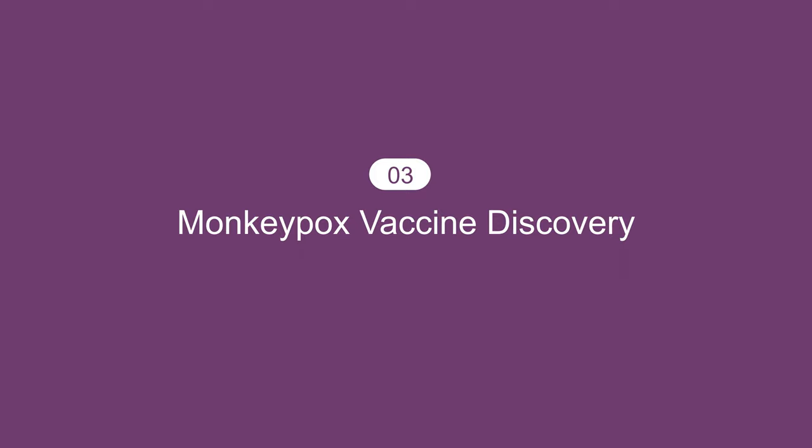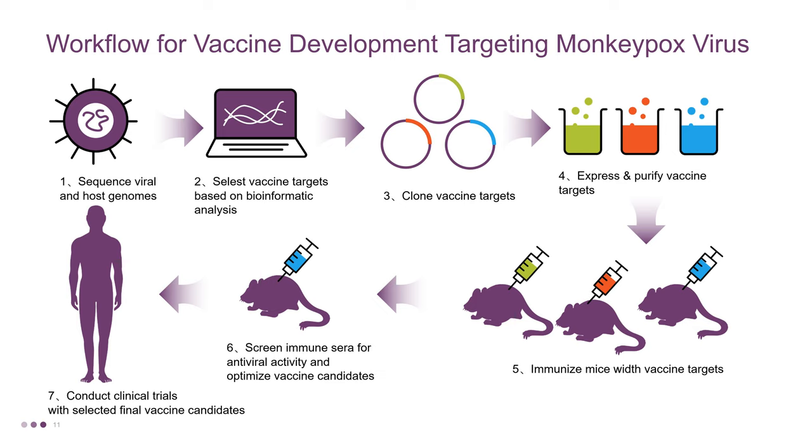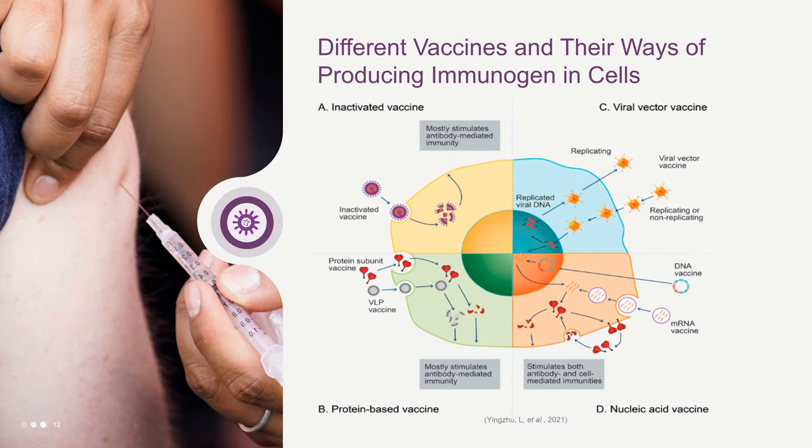Then we will talk about the Monkeypox vaccine discovery. The picture shows the workflow for vaccine development targeting the Monkeypox virus. The development of a Monkeypox vaccine involves an analysis of the viral and host genomes using sequencing and bioinformatics to identify potential targets, the cloning and isolation of candidate epitopes, testing the immune response in animal models, and finally conducting clinical trials with the lead candidates. The world will likely need more than one type of approved vaccine to combat the Monkeypox pandemic, with an assurance of broad target population coverage, production quantities, and storage and transportation requirements on top of vaccine safety and effectiveness.